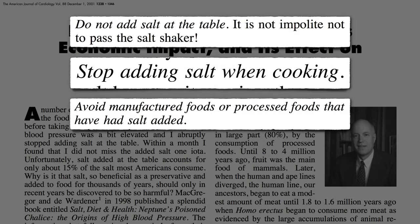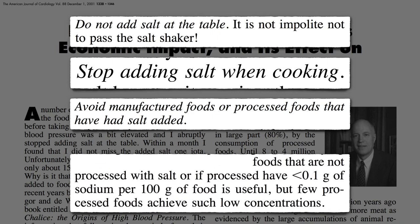If we do buy processed foods, there are two tricks we can use. Try to only buy foods with fewer milligrams of sodium on the label than there are grams in the serving size. So if it's a 100-gram serving size, it should have less than 100 milligrams of sodium.